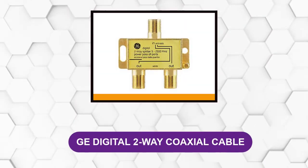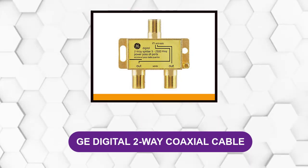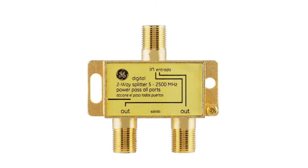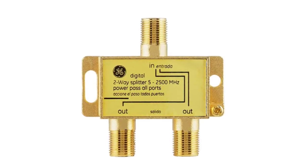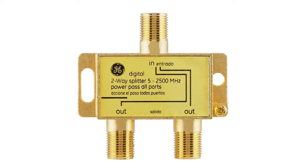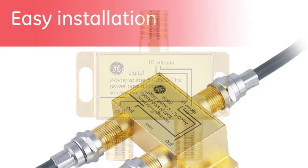At number six: GE Digital 2-Way Coaxial Cable. This digital splitter is all you need because it evenly distributes digital signals. The splitter is designed as a multi-purpose unit, and when connected it allows for the installation of more TVs. It suits use with HD signals, satellites, internet modems, cable TVs, amplified antennas, and any other coaxial device.